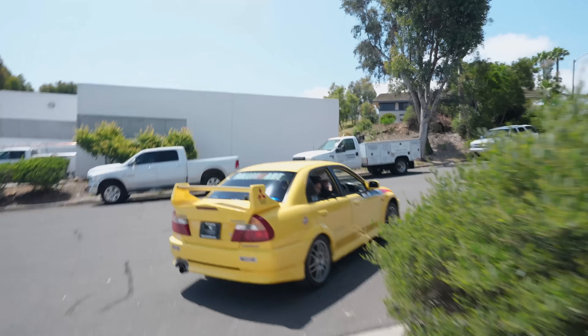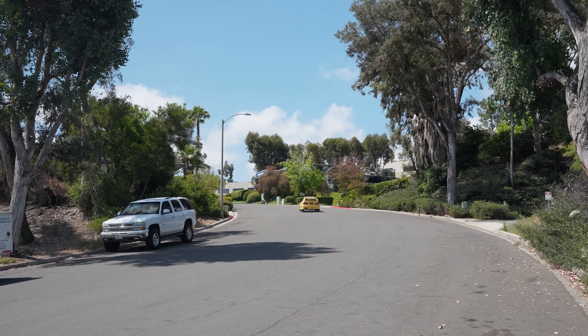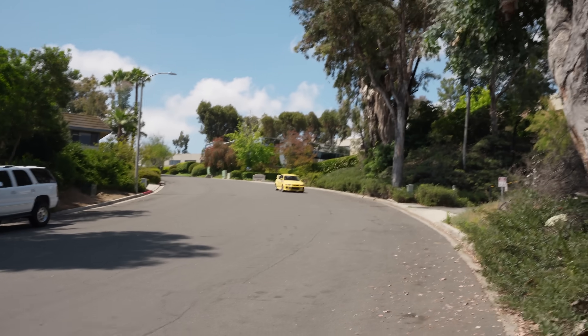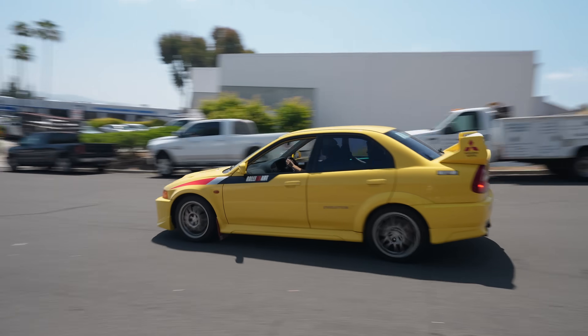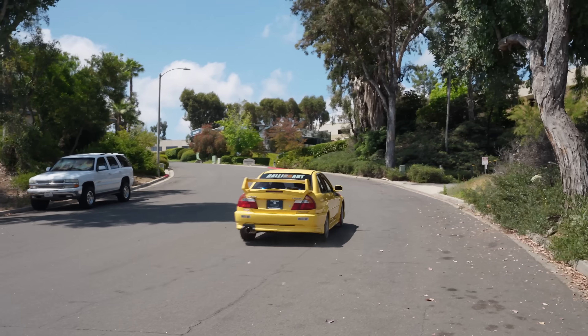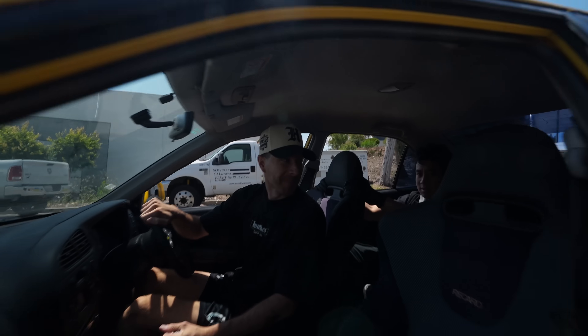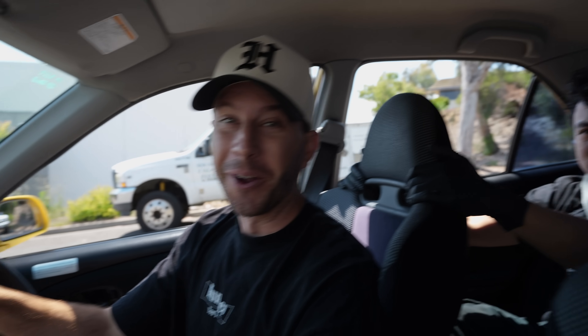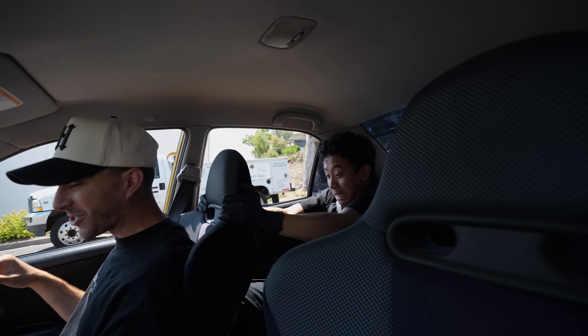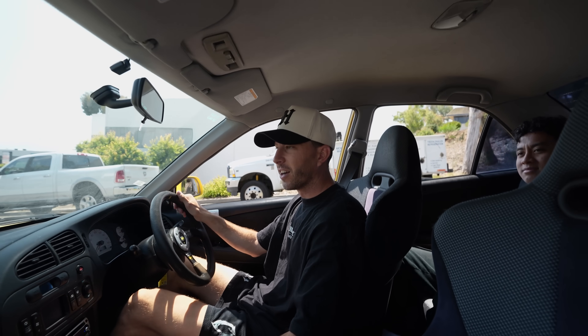Thank you so much Bespoke Post for sponsoring today's video, and now let's get back to it. It sounds good. I hope this car will change my perspective on Evos — I wasn't the biggest fan before, but now seeing one in person... You didn't take me to Chick-fil-A! Little rocket ship, this thing is so sick. Watch the seats, they're so expensive.